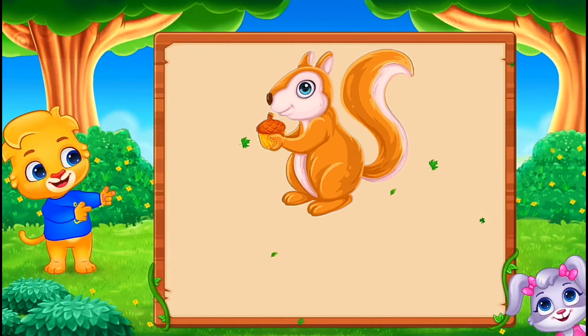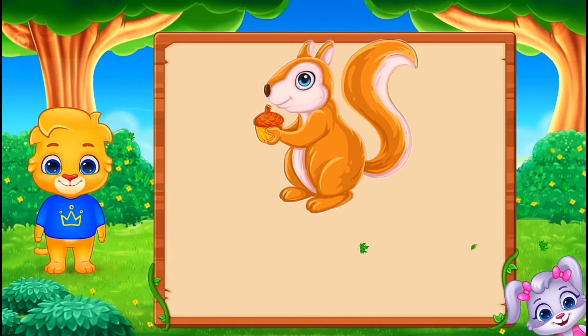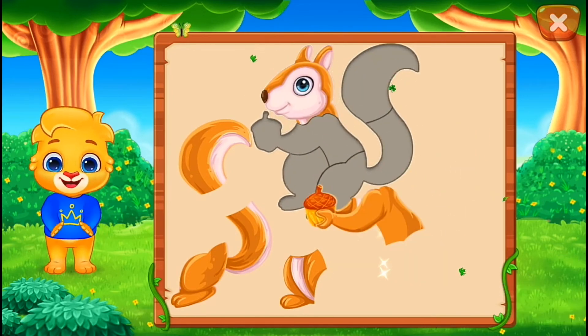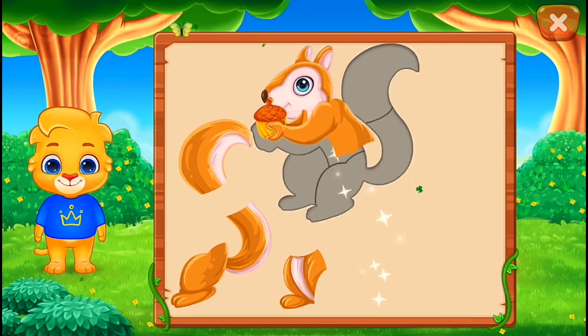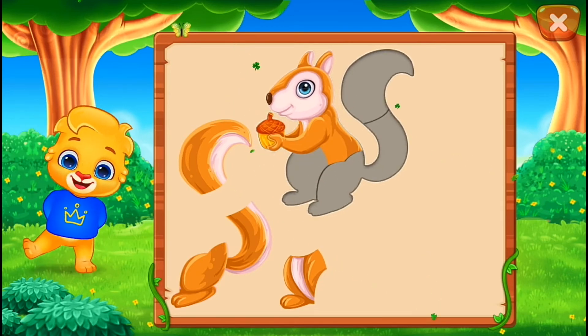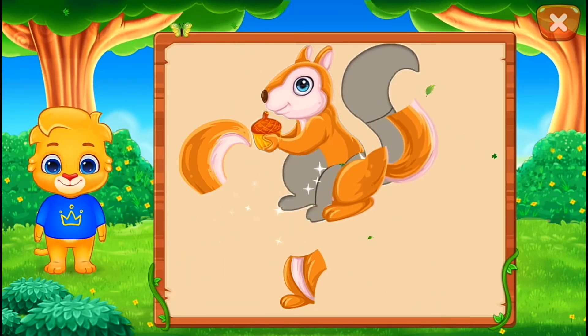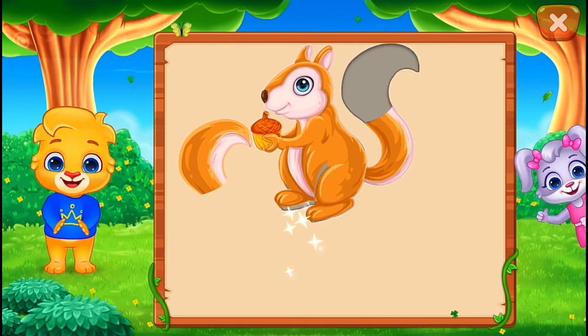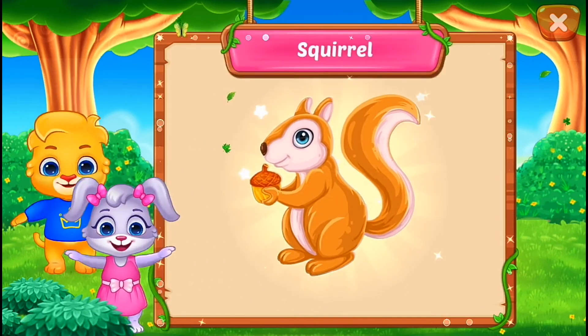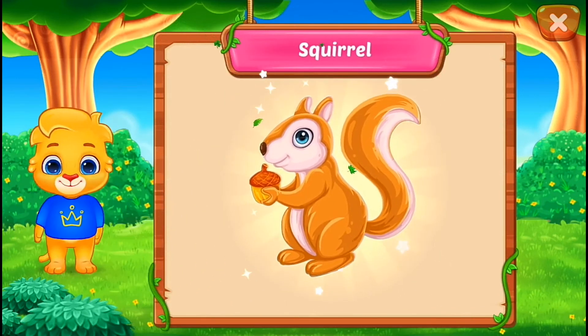It's a squirrel! Nice! Good job! Perfect! You did it! Hooray! Squirrel!